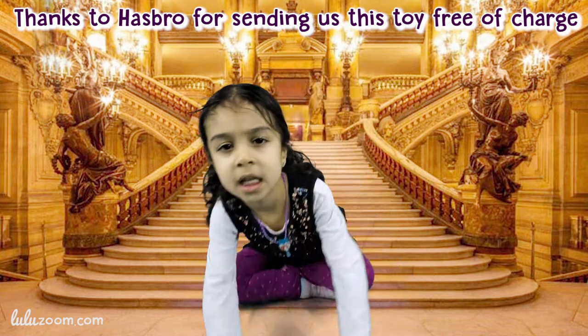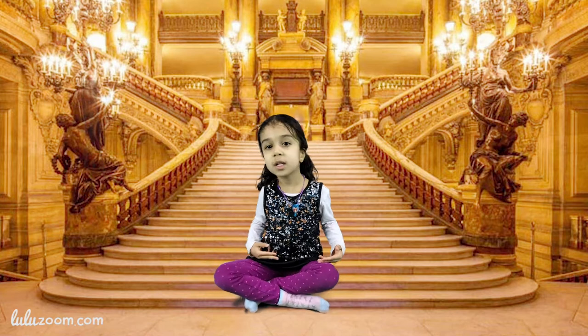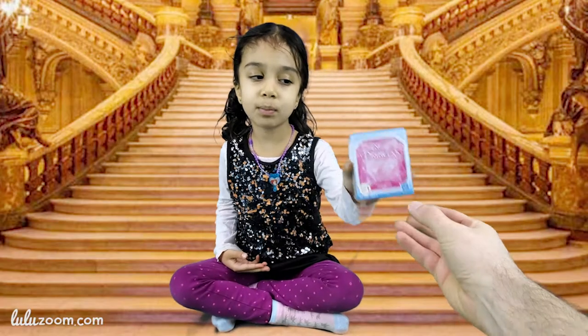Thanks to Hasbro for sending us this toy free of charge. Hello, my name is Luba, and I'm going to show you this toy — Disney Princesses.